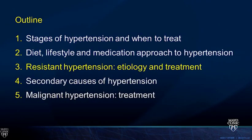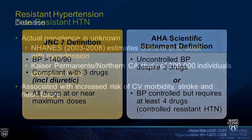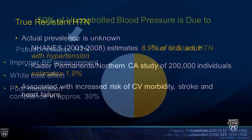Moving to resistant hypertension, starting with a definition: JNC 7 defined it as blood pressure greater than 140 over 90 in patients compliant with three drugs including a diuretic, all at or near maximal doses. The AHA scientific statement defines it similarly as uncontrolled blood pressure despite three medications or controlled but requiring four medications. The true prevalence is unknown; NHANES estimated almost nine percent of adults with hypertension, while a Kaiser study in California estimated 1.9 percent. These patients are at high cardiovascular risk.